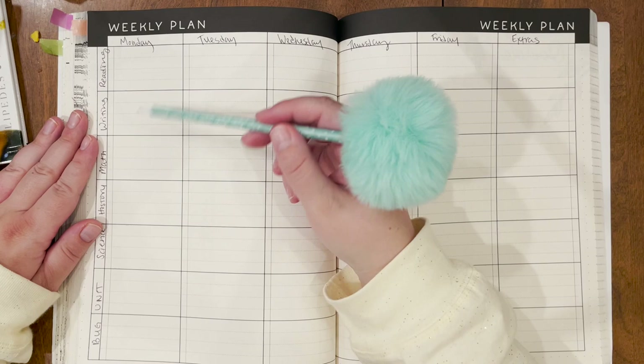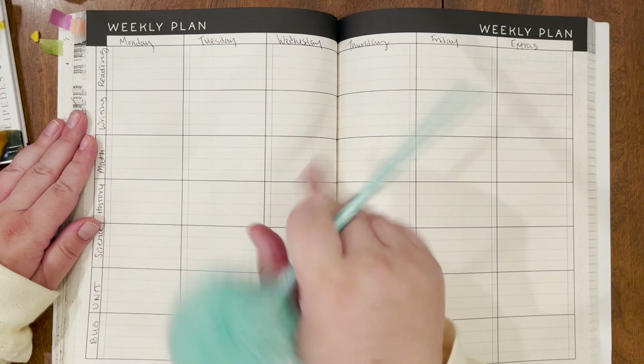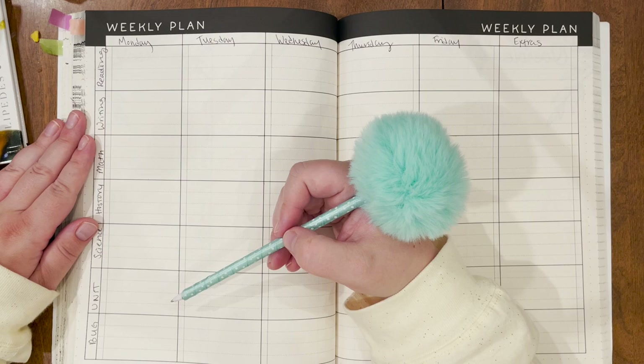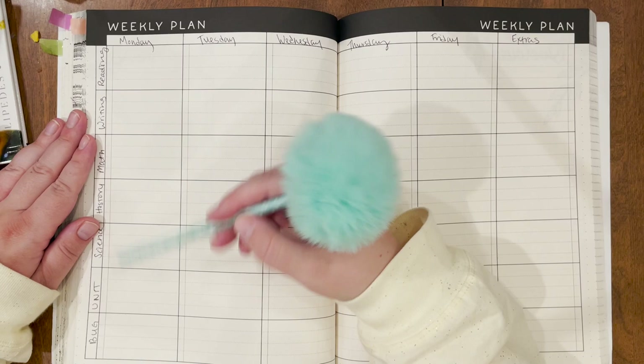This is my plan for next week, which is the first week of January. Monday is New Year's Day, so we're not going to do any school that day. We've had off since a little bit before the Christmas holiday, and I can tell my kids are starting to get antsy — they really want to get back into our routine. So I'm going to plan for Tuesday through Friday.